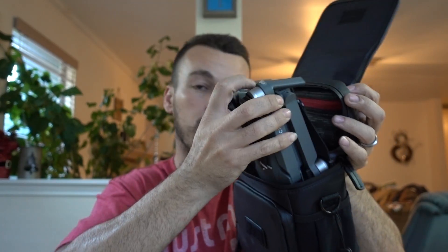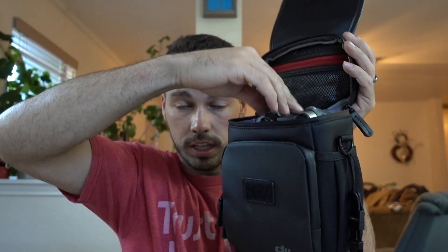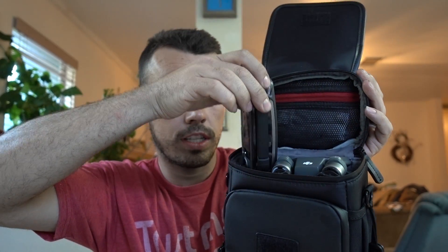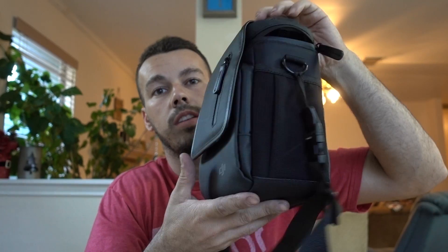This is the bag it came in — a little dirty but it works. Pop it open: drone goes there, remote goes there. The drone goes inside this one like so, and the remote goes inside there like that. Perfect. I'm very happy with it, I'm very happy we bought it.